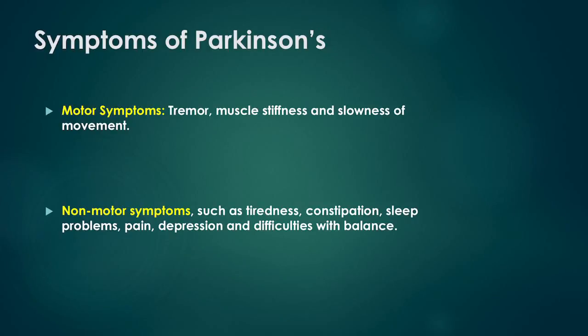The main symptoms of Parkinson's are tremor, muscle stiffness, and slowness of movement. Besides the main symptoms that affect movement, people with Parkinson's experience other non-motor symptoms such as tiredness, constipation, sleep problems, pain, depression, and difficulties with their balance. These symptoms may all have significant impact on the day-to-day lives of those affected by the disease as well as their families.